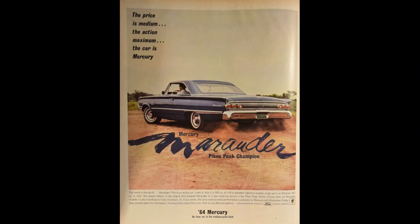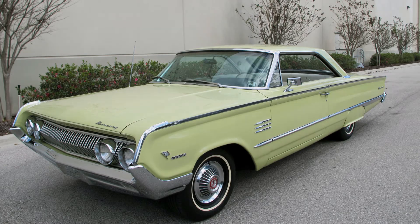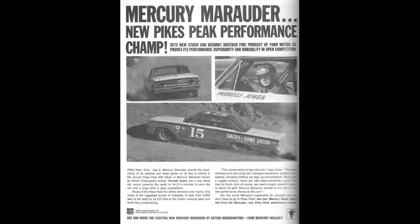The first Marauder that was actually a car and not an engine option arrived in dealer showrooms in mid-1963. At the time, any full-size Mercury 2 or 4-door hardtop was designated a Marauder within its series of Monterey, Montclair, or Park Lane. This was also true for the next two years. A Marauder model could be a mundane means of transportation or it could be a badass muscle car with up to 427 cubic inches under the hood. It was merely a cosmetic package.